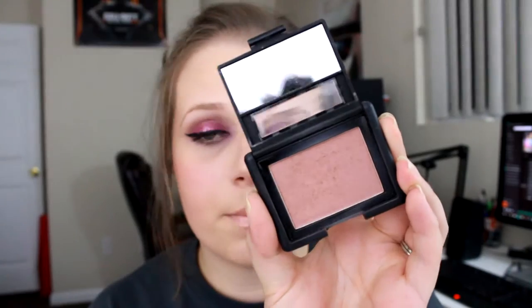Then I have another e.l.f. blush. It's kind of in the same package as the NARS except it has that little part there where you can see through. And this is in the shade Mellow Mauve. I really like this shade because it's just a little bit more brown undertone to it. I'm not very good at describing colors, but it's a little bit more subtle on the cheeks. Another one kind of like Orgasm but it's not shimmery, and it's just a lot more subtle.